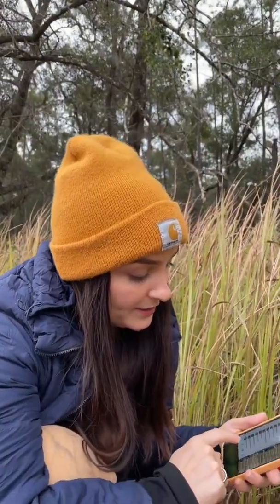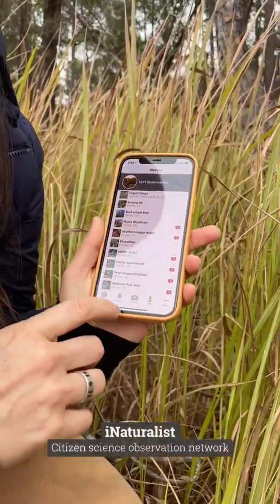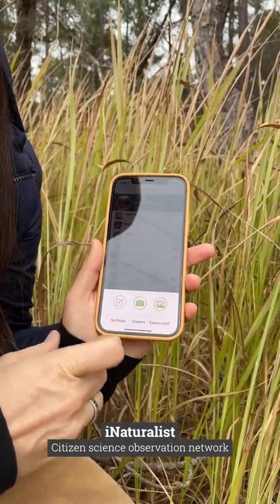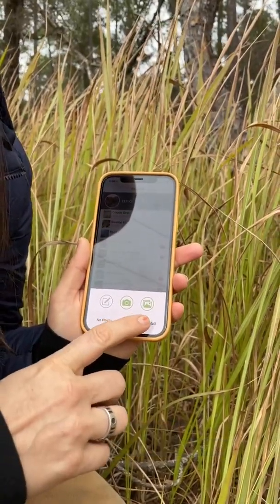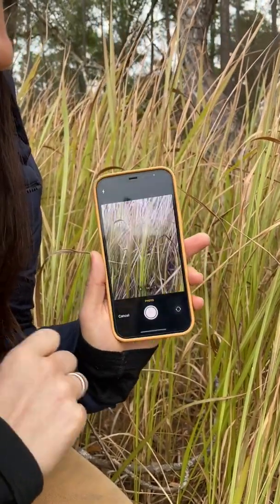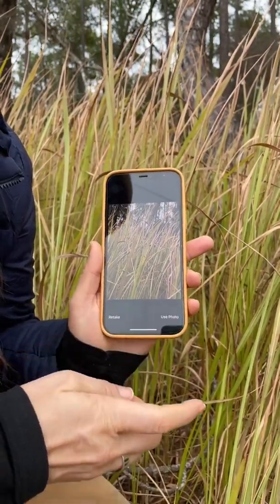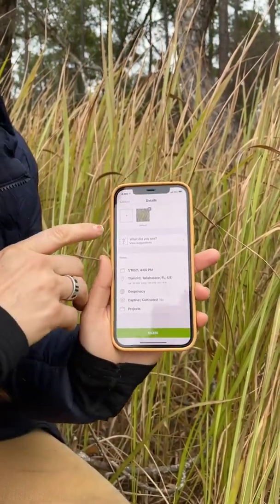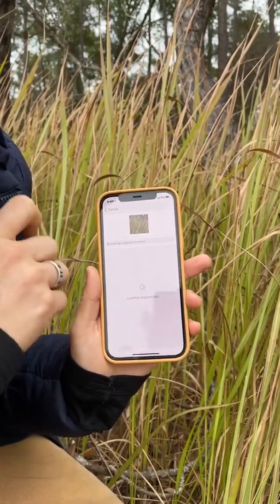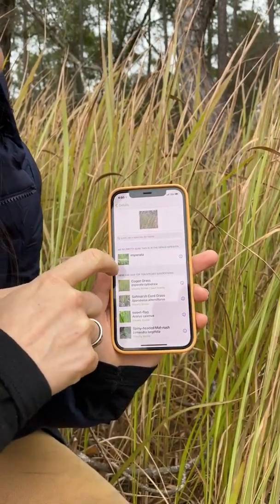The other app I use is iNaturalist. Lots of people already use this and you just click 'observe.' Again, you could have taken photos out in the field and upload them later. But since I'm here, I'm going to take a photo, use that photo, and then right here it'll say 'what did you see?' — click 'view suggestions.'